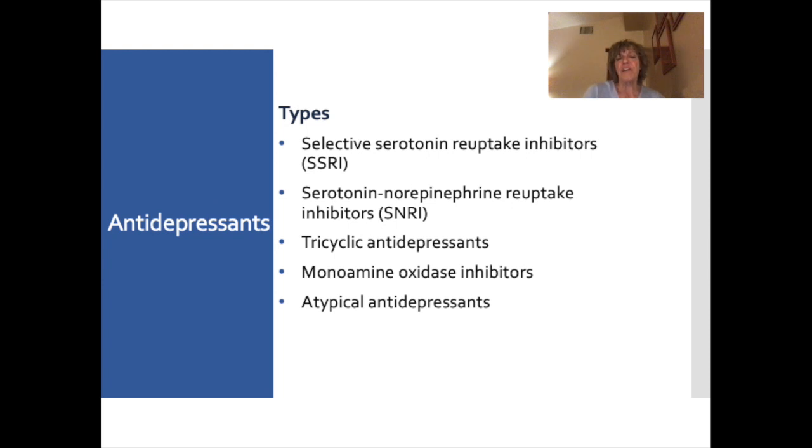There are five different classes of antidepressants: selective serotonin reuptake inhibitors (SSRIs), serotonin norepinephrine reuptake inhibitors (SNRIs), tricyclic antidepressants (TCAs), monoamine oxidase inhibitors (MAOIs), and atypical antidepressants.